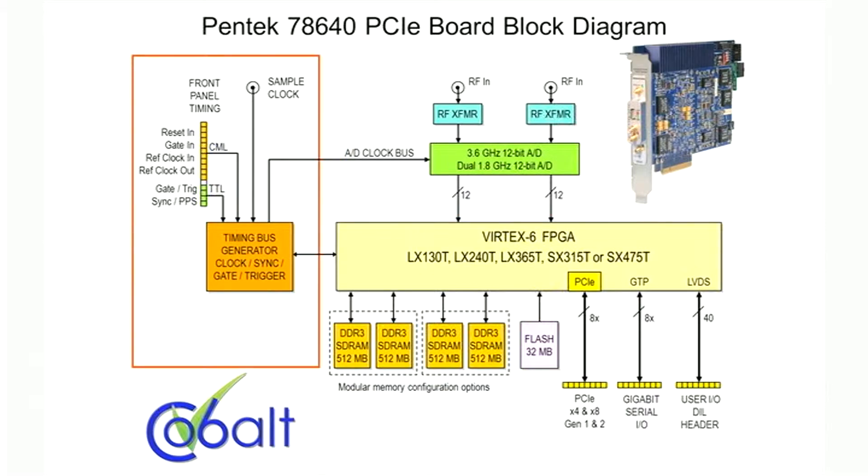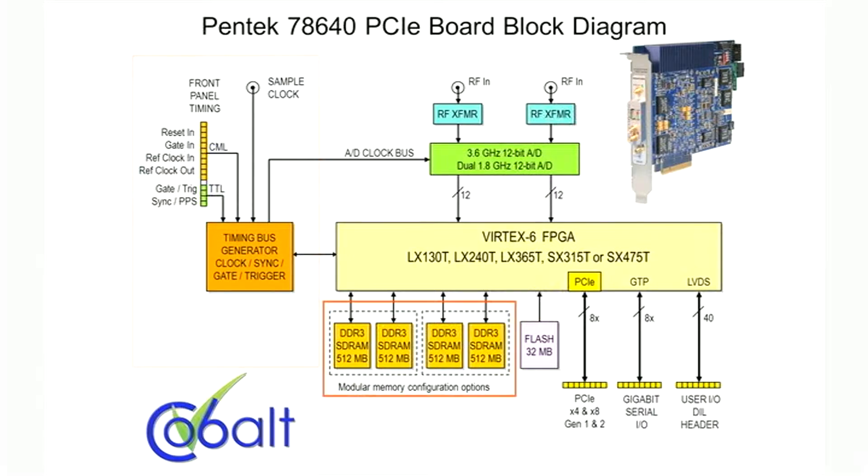Clocking, timing, gating, triggering, and multi-board synchronization are handled by the timing generator. Two gigabytes of fast DDR3 SDRAM capture A to D data in real time. A fast x8 Gen 2 PCI Express interface connects this board to your system at up to 4 gigabytes per second.